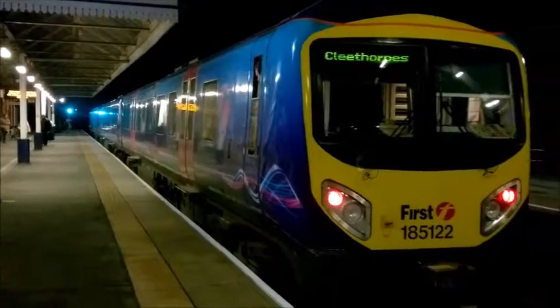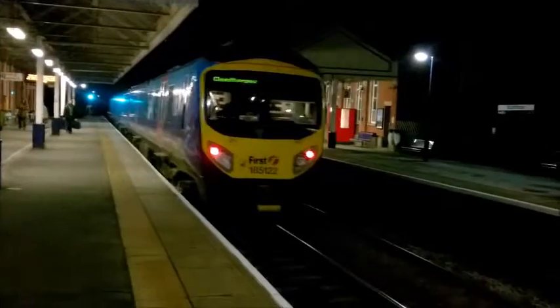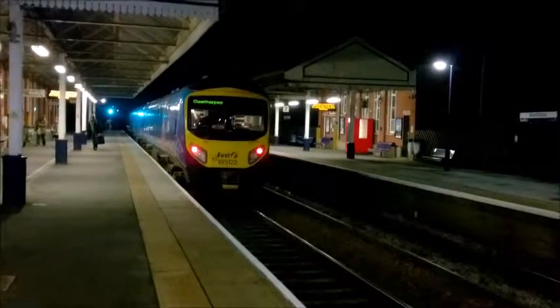There goes 185122, departing Sconfort station for Cleethorpes, first train Pennine Express.